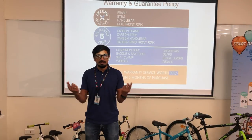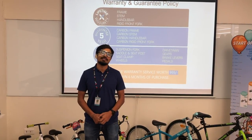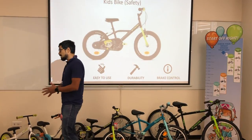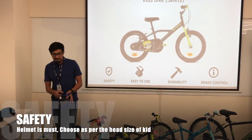Considering all four factors will help you choose the right bike for your kids. Now let's go to a very important part when we talk about safety — it is not only the bike but also the accessories. The first thing you need is a helmet to stay safe.